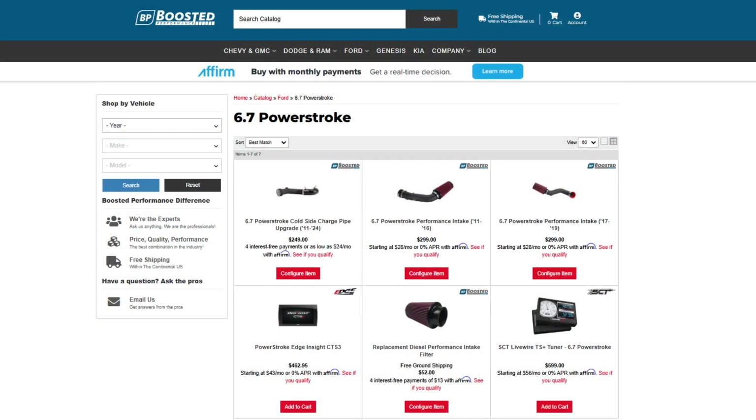We also have a lot of these other basic bolt-on modifications available, including intake systems for 2011 to 2019 6.7 Power Strokes. Go ahead and check out Boosted Performance for all the upgrades you need for your 6.7 Power Stroke. That covers it for this video — if you appreciate the content please click the like button, subscribe to our channel, and stay tuned for all the future content we have coming on the 6.7 Power Stroke.